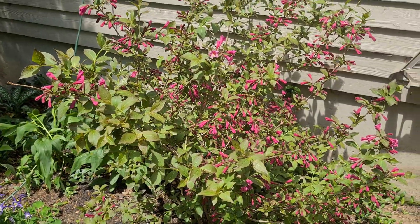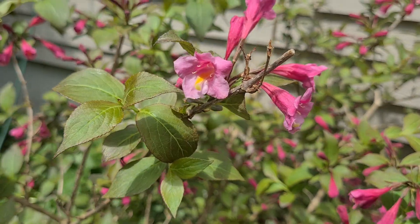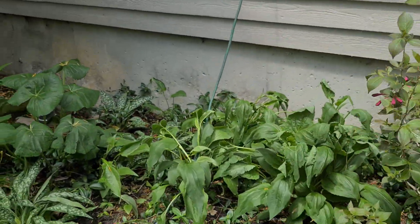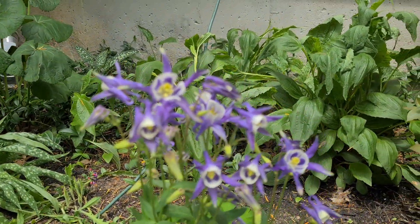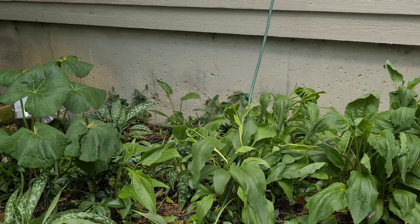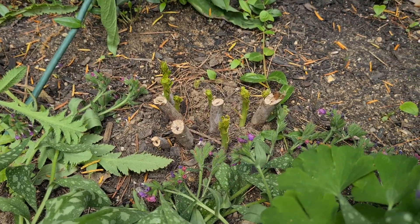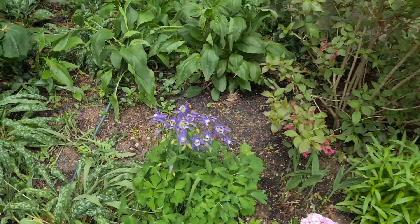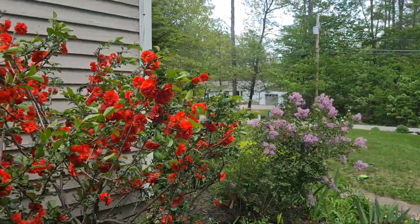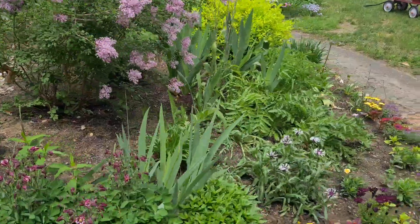White salvia is starting to bloom. More columbine. The hibiscus is starting to pop up. I think that's about it for what's blooming right now. Bushes are all in full bloom. And I got the annuals all in for the most part.